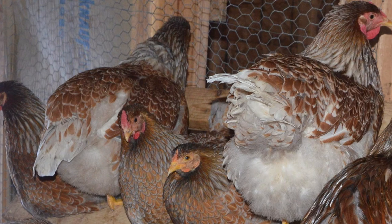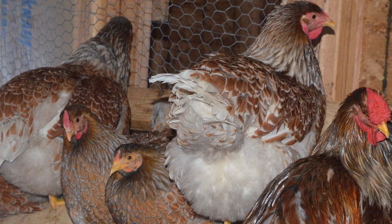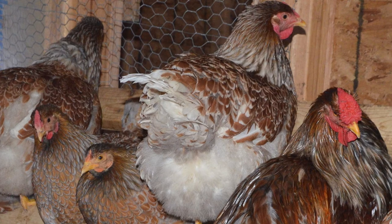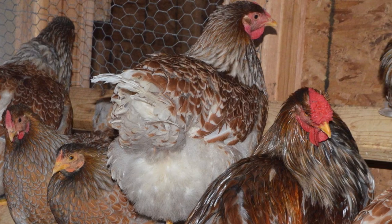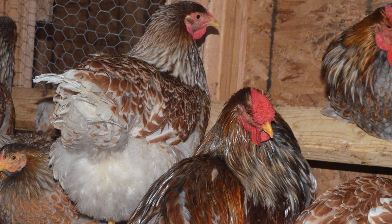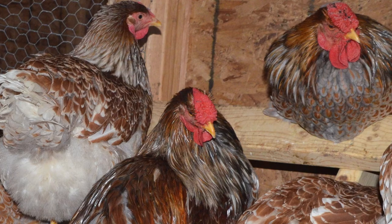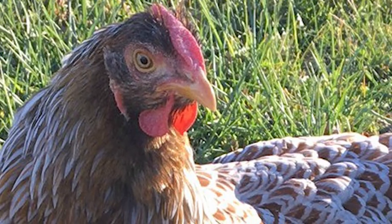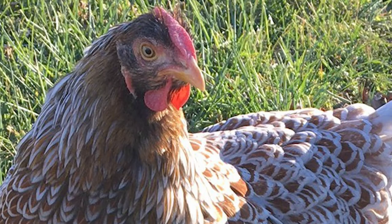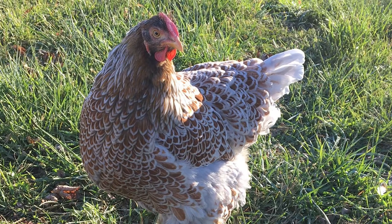Hens lay large, creamy brown eggs, often with white or darker brown speckles. They begin laying at around six to seven months, and will produce 200 to 250 eggs per year. Their rose combs and abundant fluffy feathers make these birds very hardy in cold weather.